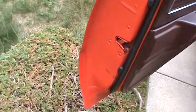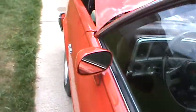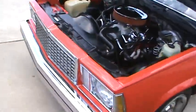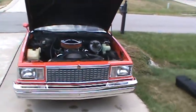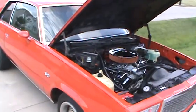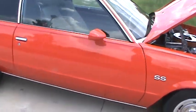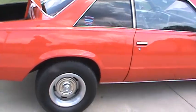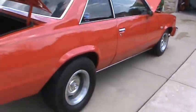What you've got is the 1978 Malibu Classic. 15 by 8 Corvette rallies in the rear, 15 by 7 Camaros up front.